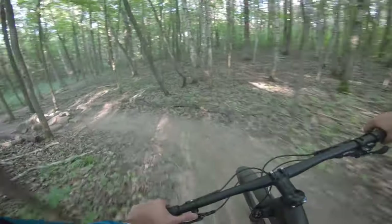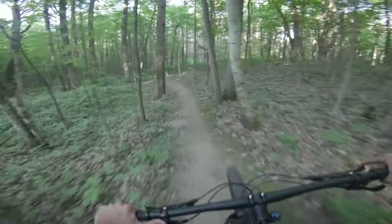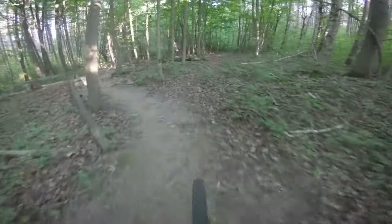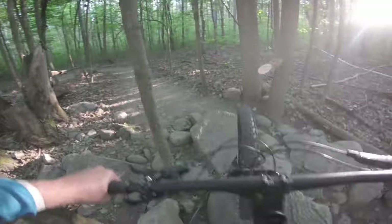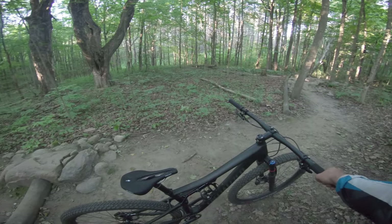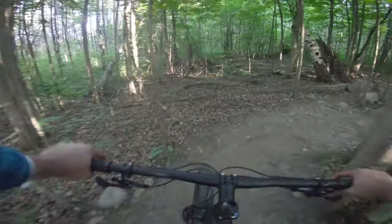That was a really cool section of trail on a trail called Granite Planet. So we got a little bit of chunk coming up - some man-made rock garden followed by a technical up and over here. That's difficult. The rock garden really wasn't much but the tight right-hander afterward into the steep rock up-and-over is a bit of a crazy setup.